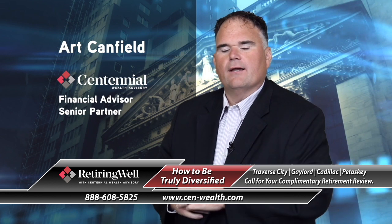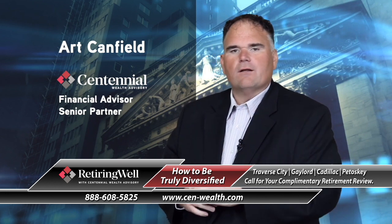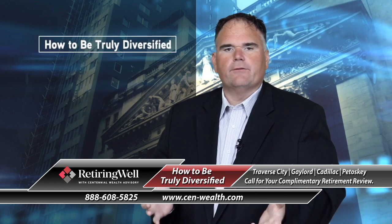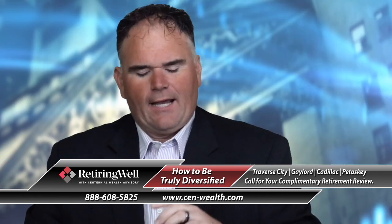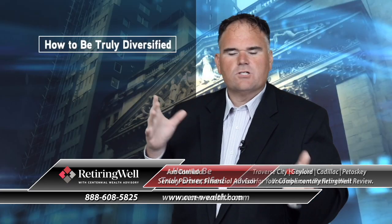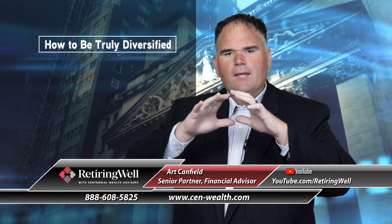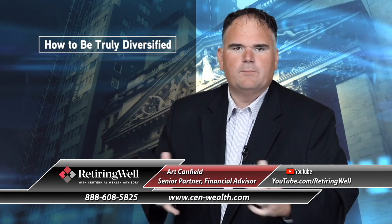How to be truly diversified. And I know many of you are saying: 'I have this beautiful pie chart on my statement. I've got all sorts of colors on it — I'm diversified. I've got stocks, bonds, cash, gold inside my stocks. I've got large cap, small cap, medium, international. My pie chart looks beautiful. I'm diversified.'